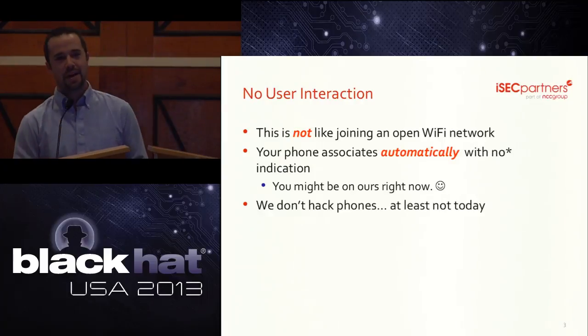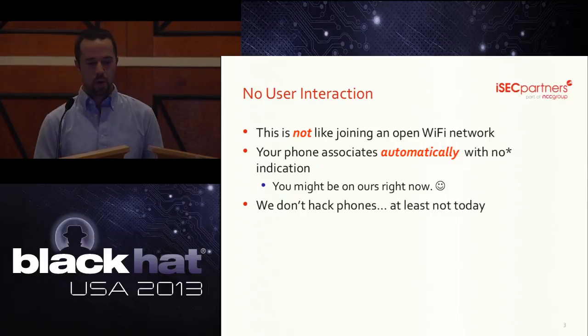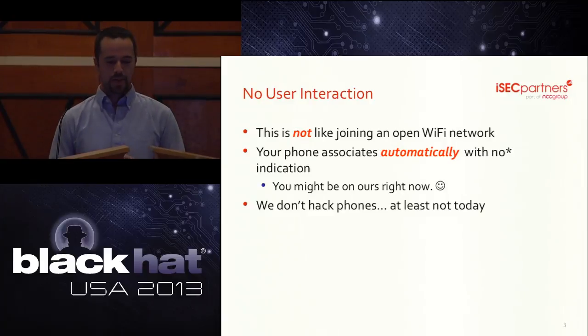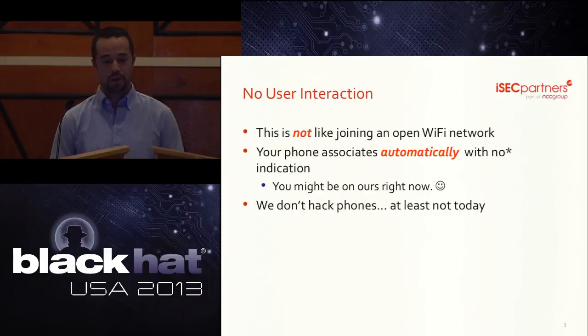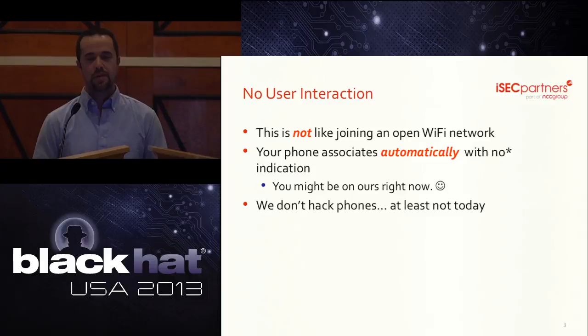Before we go too much further, a quick note on handset pairing. Your phone will associate to a femtocell automatically and without your knowledge. This is not like joining a Wi-Fi network — you don't have a choice. In fact, there may be some members of the audience connected to our network right now. Those signs out front are not just for show. You might want to put your phone in airplane mode. Also, this research has everything to do with the tower and very little to do with the actual phone. We don't break or alter anything on the actual handset — at least not yet.